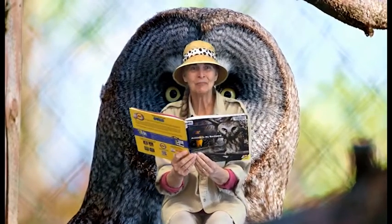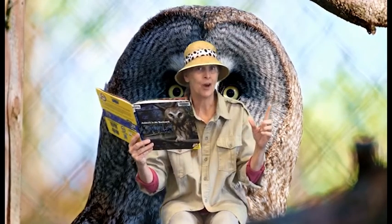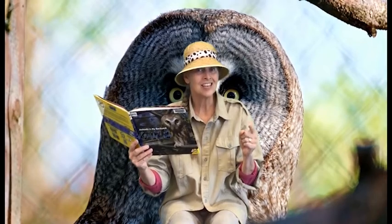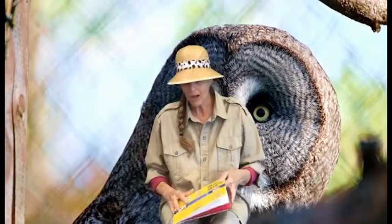Hi Storytime friends! I'm reading a really interesting book about an amazing bird that flies without making a noise and then sneaks up on its prey. Have you ever seen an owl before? Well, let's sing a song about owls.